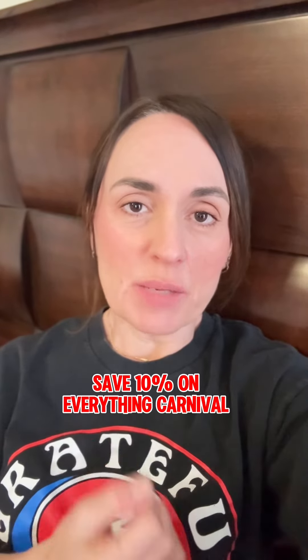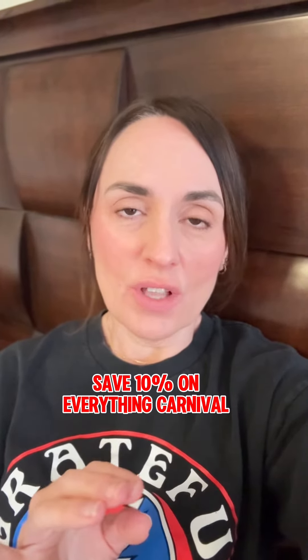I know a super easy way for you to save 10% on everything Carnival. All you have to do is join AARP. Don't worry, you don't have to be a retired person. You don't even have to be a senior. You just have to be over 18 years of age.